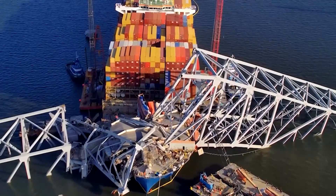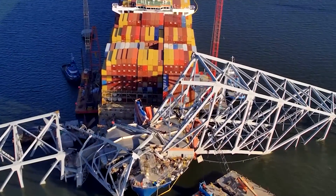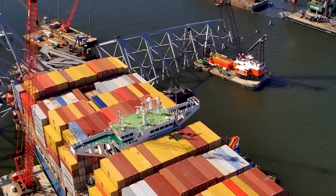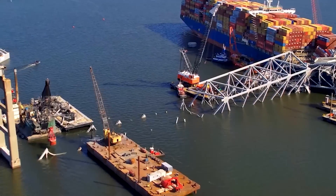A catastrophic bridge collapse in Baltimore, Maryland has left the MV Dolly ship trapped under massive steel trusses. Today, the Unified Command has taken the bold step of detonating the precariously positioned truss.